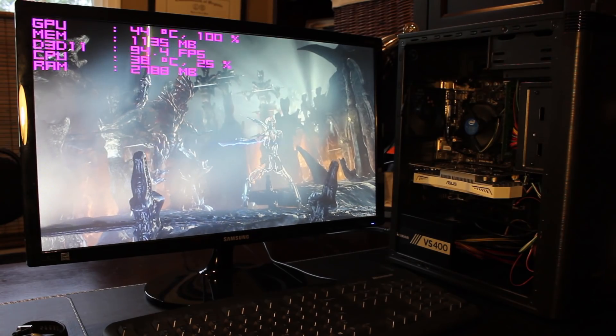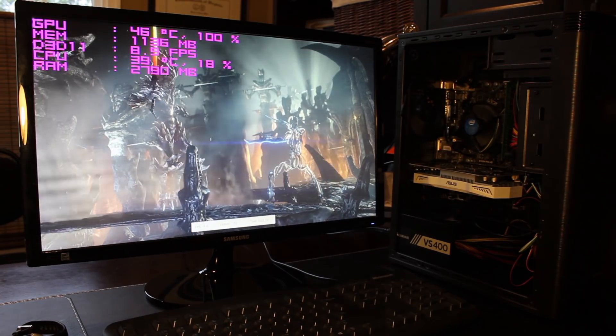So now that you know what's inside this budget beast, let's get into those benchmarks. FRAPS was used to record the minimum, maximum, and average FPS in all the games, along with MSI Afterburner for the on-screen overlay. I used a camera to record the screen to reduce the impact on performance when actually recording.